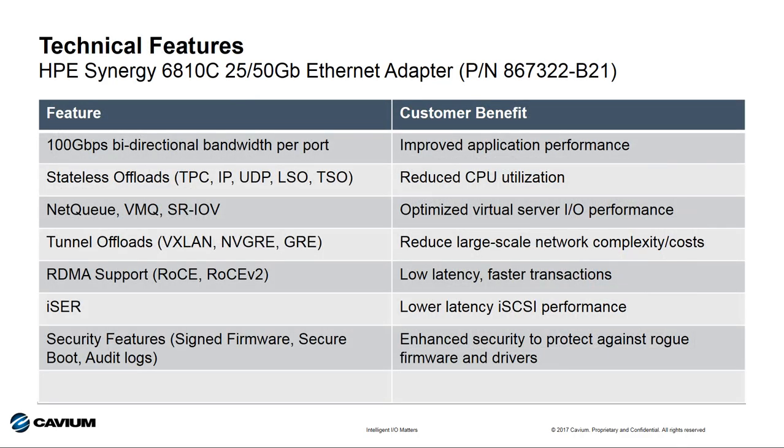Here are some of the key technical capabilities of the new 6810C for the HPE Synergy solution. This includes the stateless offloads found in all Cavium HPE Ethernet adapters, tunnel offloads, VXLAN, NVGRE, and GRE features. It also supports RDMA and iSER. These adapters come with security features including signed firmware, secure boot, and audit logs as part of the Gen 10 platform. Additional features like iWARP RDMA will be added over time via firmware upgrades.